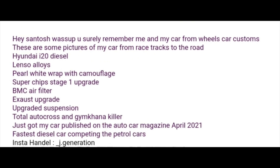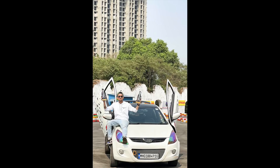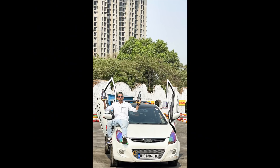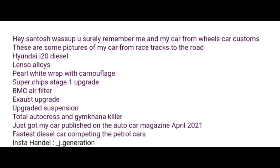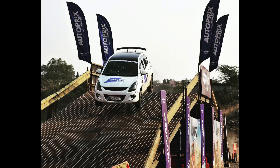We have a huge mod list — this is my boy Jack, who I've known for a while. He has this i20. Now, before you judge him, he spent a lot of money on this car. I am against the whole butterfly lambo-door type setup, but he likes it — it's his car, so don't give him a hard time in the comments. He's got Lenzo Auto wheels, pearl white wrap with camouflage, a Superchip Stage 1 upgrade, BMC air filter, exhaust upgrade, upgraded suspension, and he got his car published in Auto Car Magazine April 2021 as the fastest diesel competing against petrol cars. Not bad, Jack. Pretty cool car — minus the lambo doors.